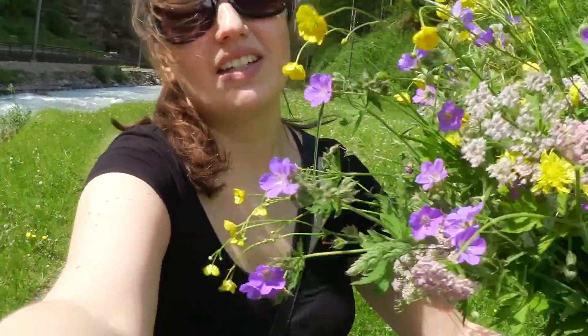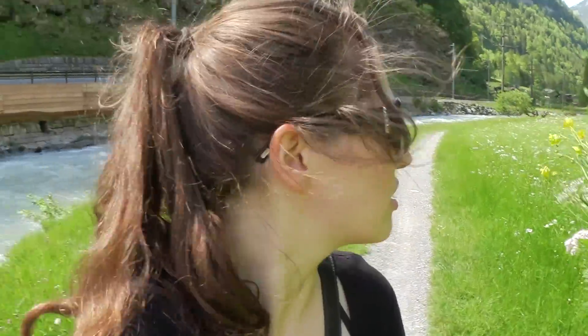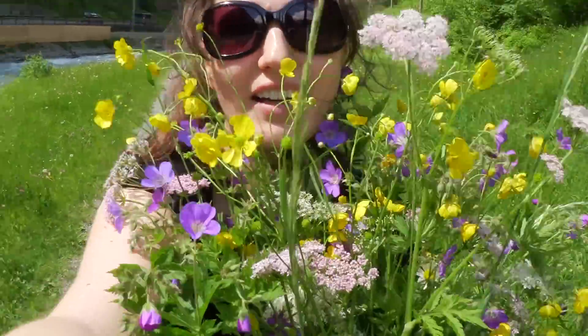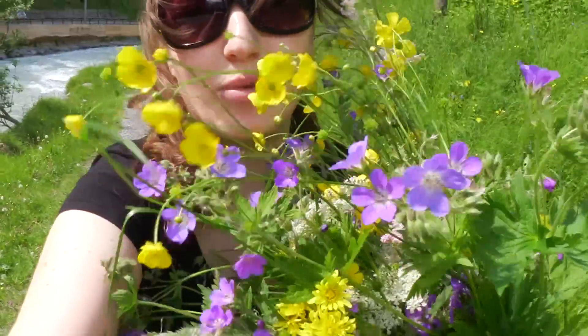I just picked a nice bouquet of wildflowers. Before you give me grief, there are plenty more — millions of them. I'm going to take them home as a memory of the day. I love wildflowers — I'd much rather get a bouquet like this than roses grown to sell. We just did some grocery shopping at Lidl in Interlaken and got groceries for the weekend. Going to have a nice barbecue tonight and then a margarita on the balcony.